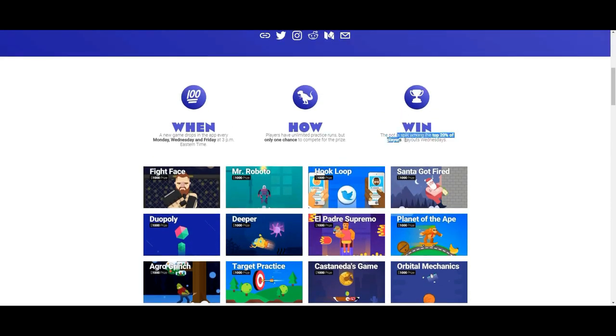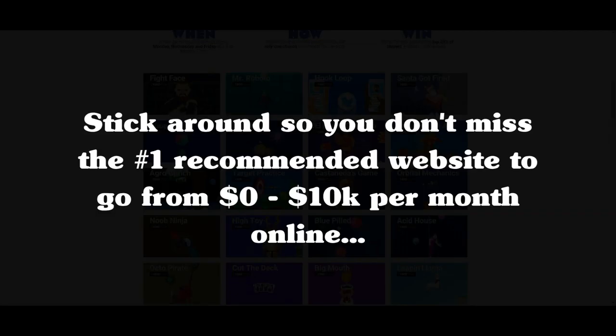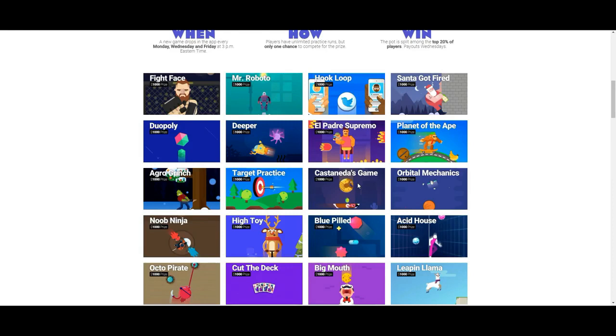The top 20% of scores will split that pot - that's quite a bit, so your odds of winning are pretty high. You have time to practice, so you can play beforehand. This is something where, if you do it regularly, you'll be able to start earning consistent income. You may not win in the first few times, but once you get the hang of it, you can turn this into consistent income.